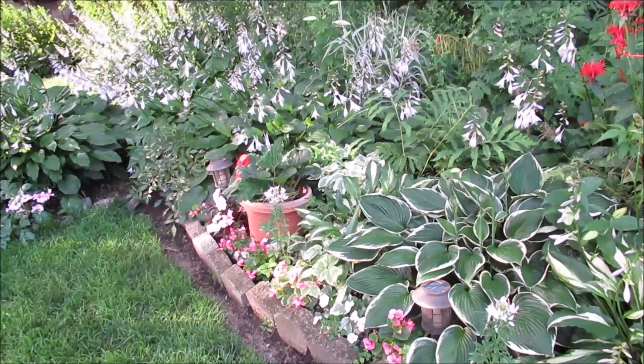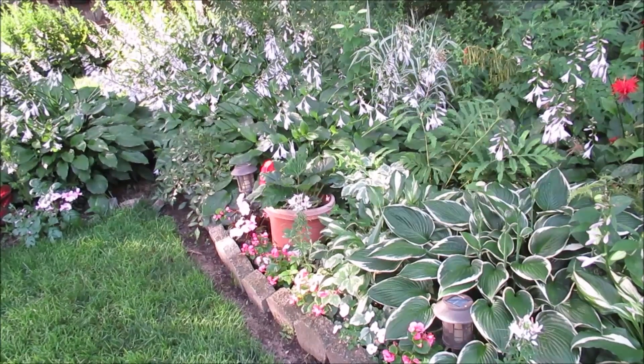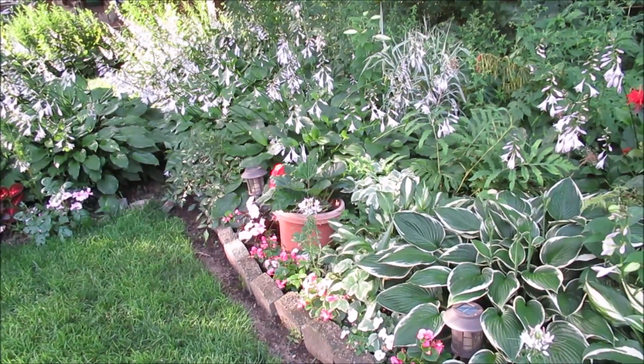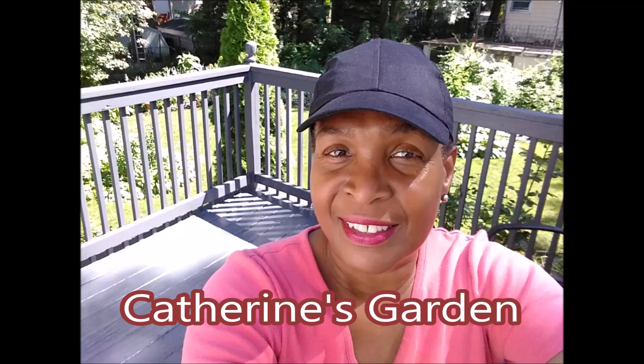The promise of them opening — because when you plant something and you're waiting to see it come, it's that anticipation. Hello and welcome to Catherine's Garden! Today we're going to share some thoughts of the garden and lilies.